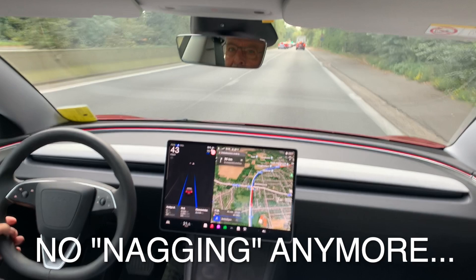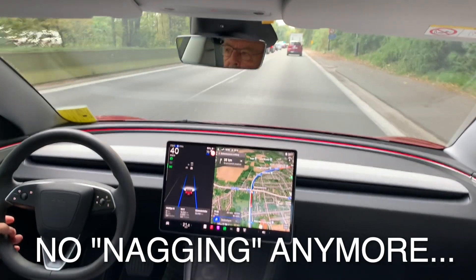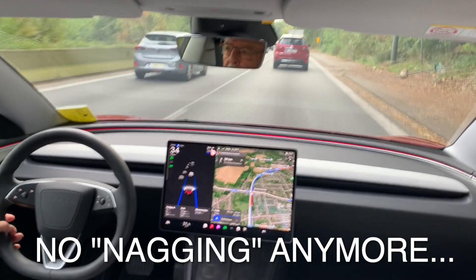It's a bit boring, this part, I know, but just watch it, how it works. And you will remark the difference with the situation before this update. The camera is doing its job of monitoring what I'm doing, and you will see during three minutes there is no nagging anymore.